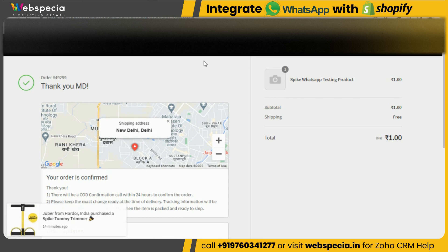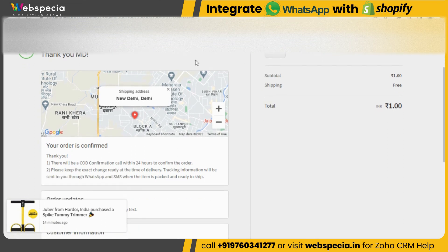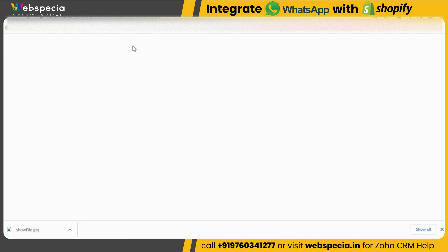As the order has been confirmed, we should receive an order confirmation on WhatsApp as well. Let's go to WhatsApp and check — we have received the message on WhatsApp including all the order details.